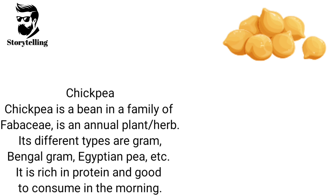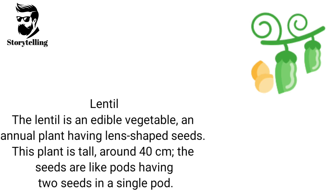Chickpea is a bean in the family Fabaceae and is an annual plant herb. Its different types are gram, Bengal gram, Egyptian pea, etc. It is rich in protein and good to consume in the morning. The lentil is an edible vegetable, an annual plant having lens-shaped seeds. This plant is tall, around 40 centimeters, and the seeds are like pods having two seeds in a single pod.